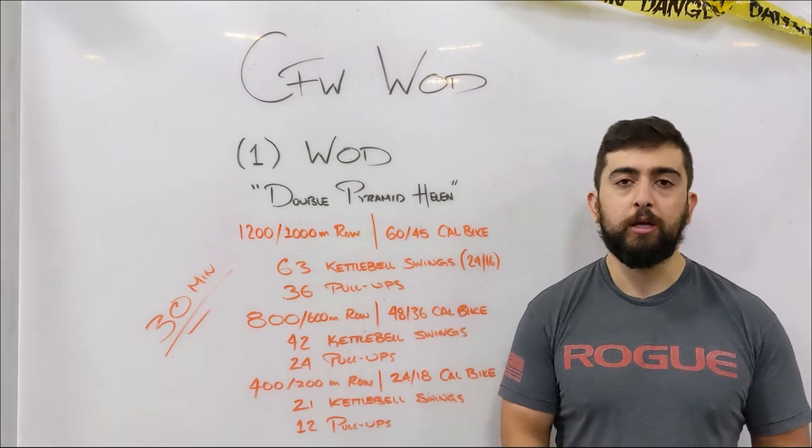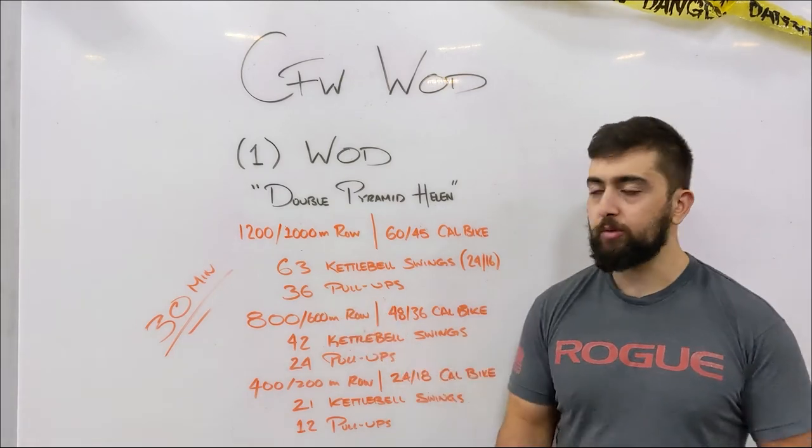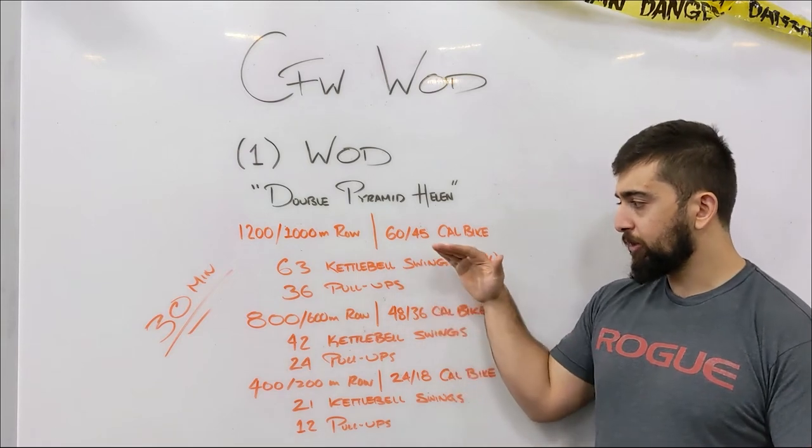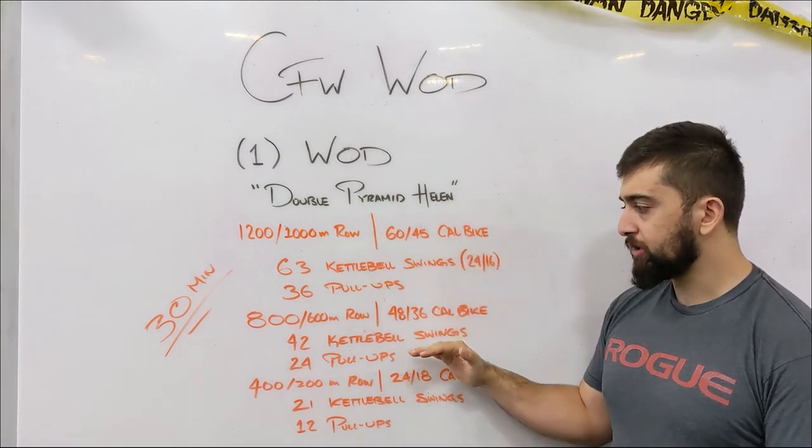Maybe break them up in sets of 20, or sets of 21 — three sets of 21 would be perfect for this. Something that's manageable throughout at least two-thirds of the workout.